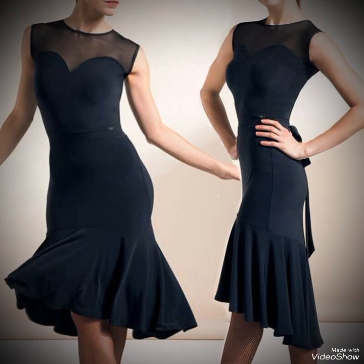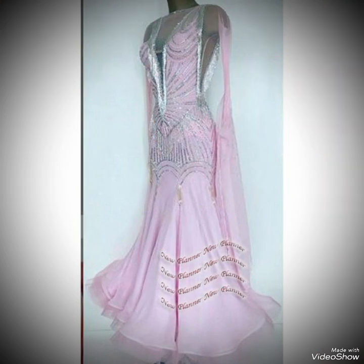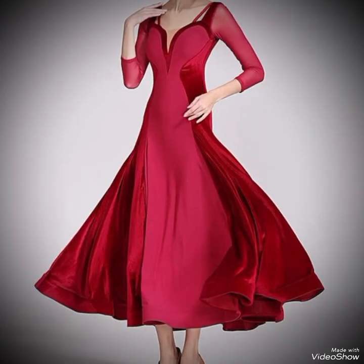This type of dress is very amazing and part of the elegance and grace of ballroom dancing. These dresses are specially designed to enhance the movement and style of the dancers.